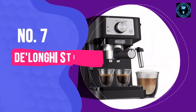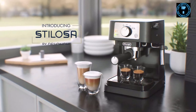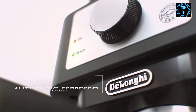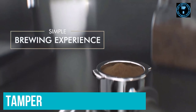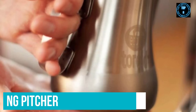Number 7: DeLonghi Stellosa Manual Espresso Machine. If you're looking for a budget option that gets the job done right, the DeLonghi Manual Espresso Machine is the one for you. It costs a little over $100, yet it has a built-in frother, filters for single and double shots and a tamper. All you need to get is a grinder, unless you plan on buying your beans pre-ground, and a frothing pitcher to use with the wand.